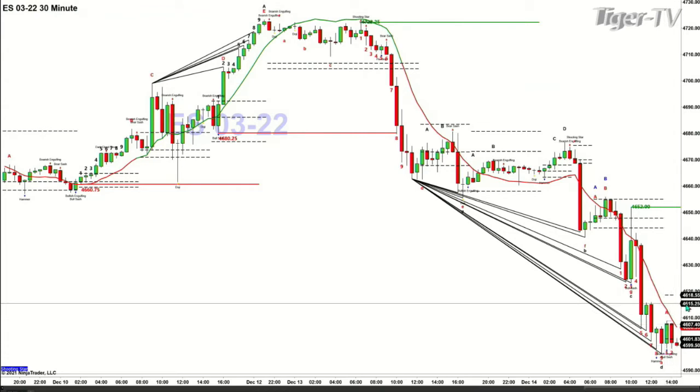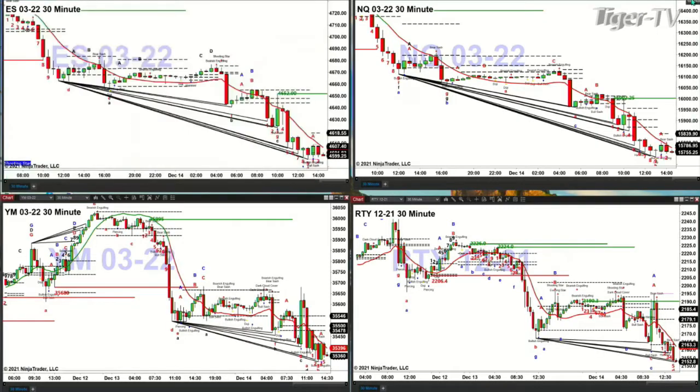Price is going to need to close above 4607, then 4618, and finally 4652 is where the countertrend rally should end. If price closes above that, it tells us we've got much more rally to follow. That's what you'd be watching going into today's close.